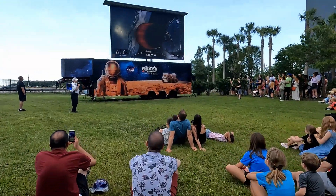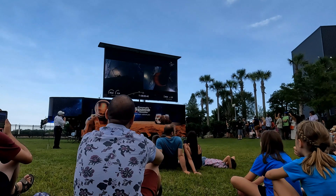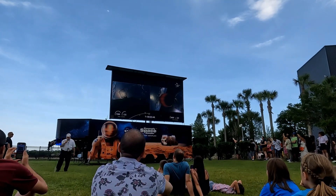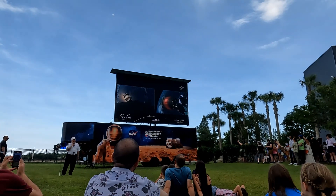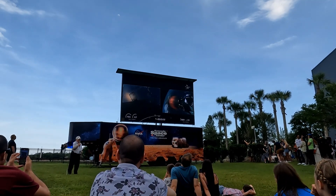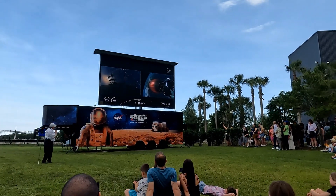The fairing will be recovered today by one of the SpaceX ships called Bob. There are two fairing recovery ships, Bob and Doug, named after the first two astronauts to fly on the Falcon 9, and that is Bob Behnken and Doug Hurley.